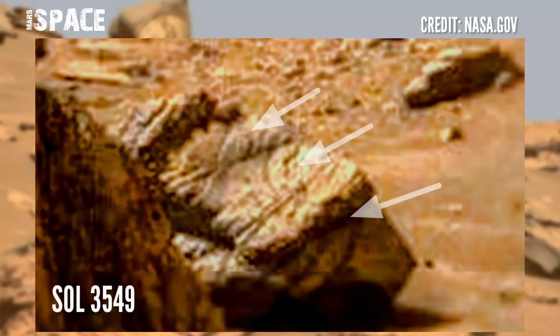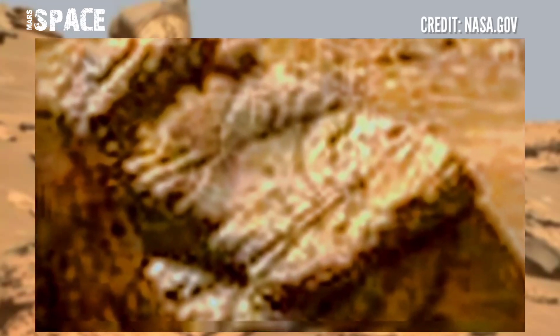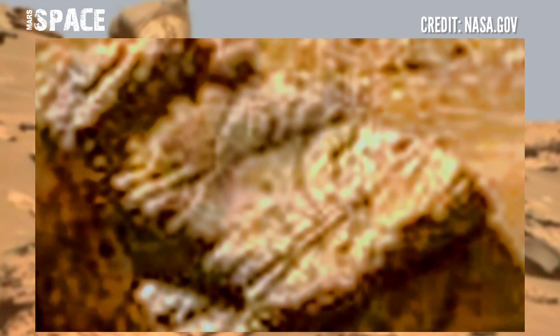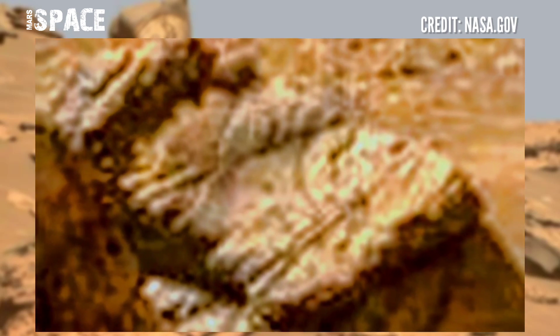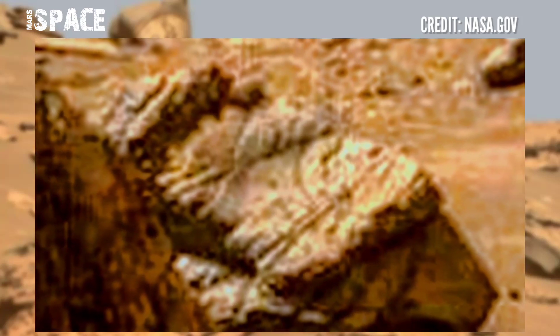Watch it in close-up. Some line patterns like strange carving — possible strange carving of Martians? According to me, it's the evidence of past life on Mars.